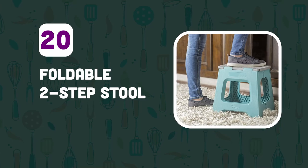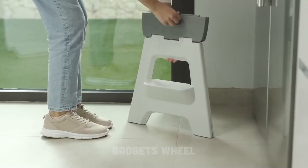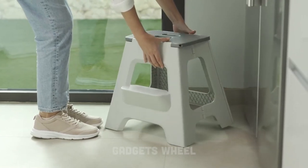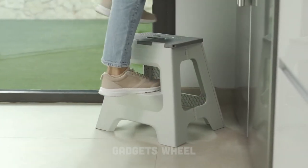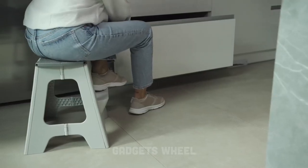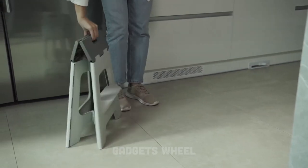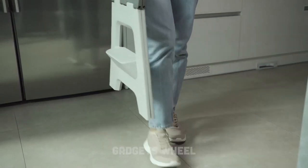Number 20: Foldable Two-Step Stool. Do you ever struggle to reach high places in your home? Introducing the Viger Compact Foldable Two-Step Stool. With a non-slip surface and a weight capacity of up to 330 pounds, this stool is perfect for all your household needs. It is lightweight and easy to move around your home, and it folds up easily for storage.